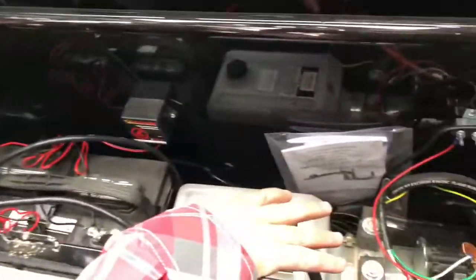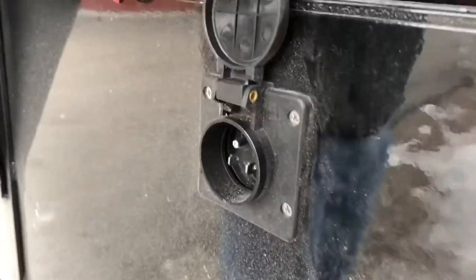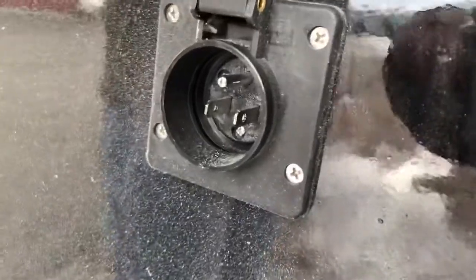Titan dump trailers are powered by Bucher pumps. A cool feature that comes standard on Titan is the 110 inverter — so the night before you go use it, plug it in and it'll charge that battery off your house.